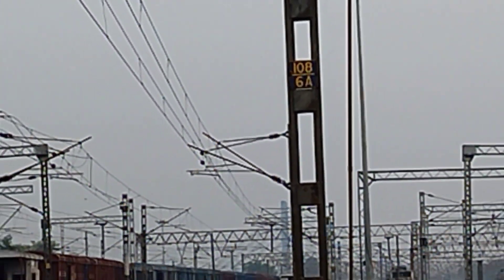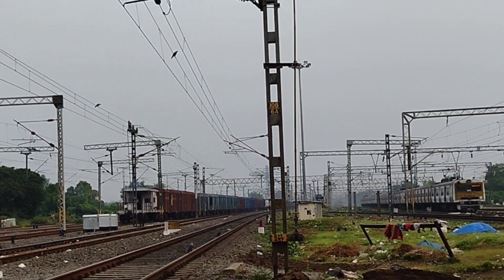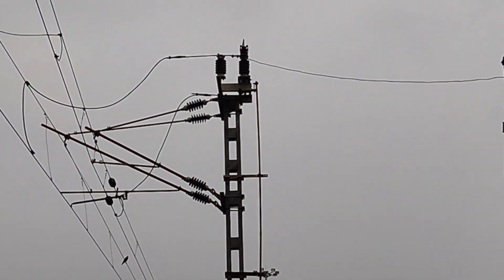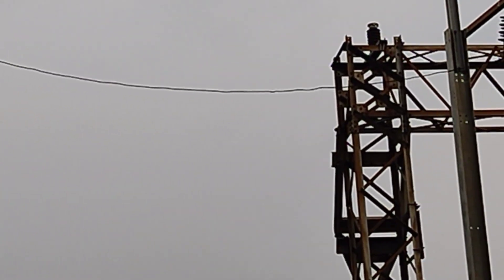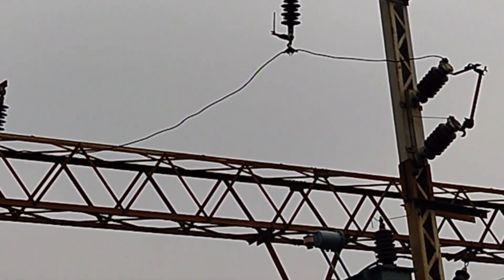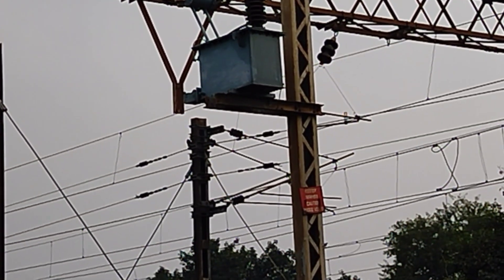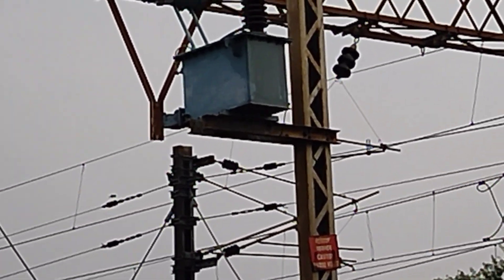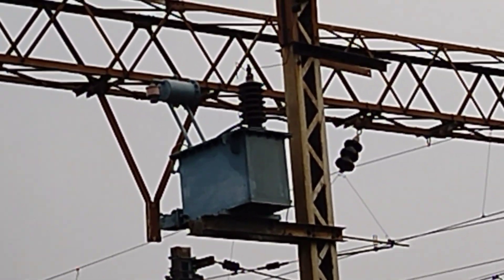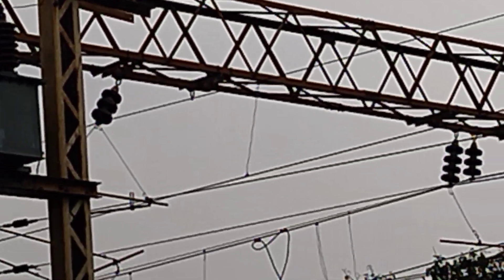From this 25,000 volt railway supply, a step-down transformer is used. See, this is the tapping portion — I have seen it — tapping 25,000 volts to this step-down transformer, then converting it to 230 volts for ground equipment and station lighting.